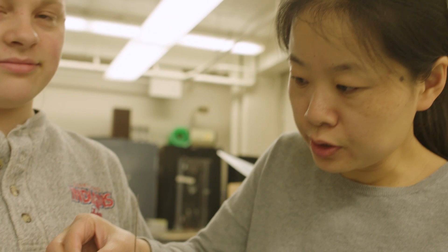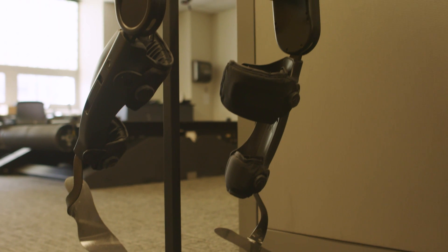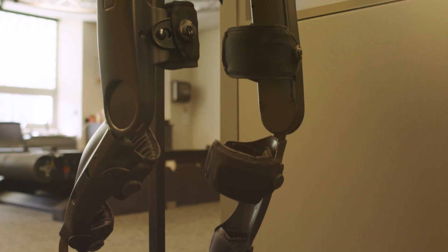Our lab is called Experimental Flow Control and Wind Energy. We have two themes: wind energy, and how wind turbines interact in a large wind farm. In another lab, we do research on human motion and control, with a focus on developing prosthetic devices and exoskeletons.